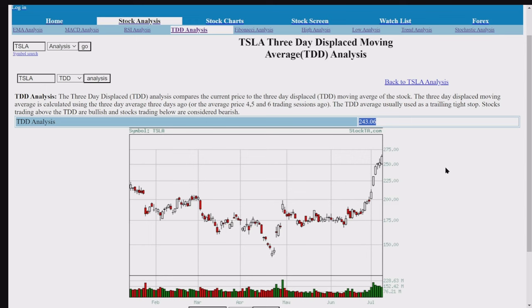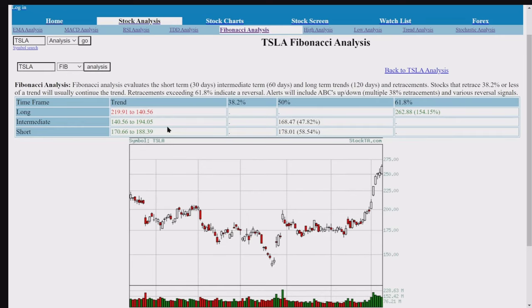These are the Fibonacci retracements. We've got one red fib here. These are kind of neutral-ish — bullish, but not all the way. Retracements exceeding 61% indicate a reversal. We're at 47% and 58% in the short term, so we're very close to reversal. And 61.8 is right here. We've got a reversal here too, so I think we're in for a pullback.